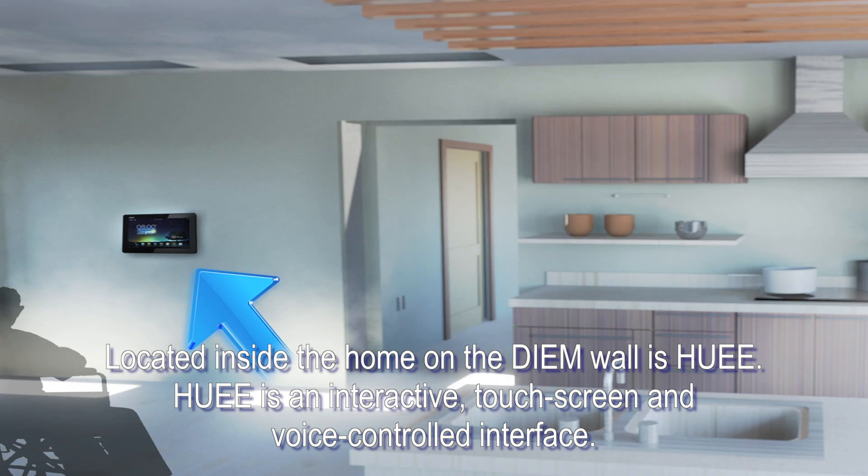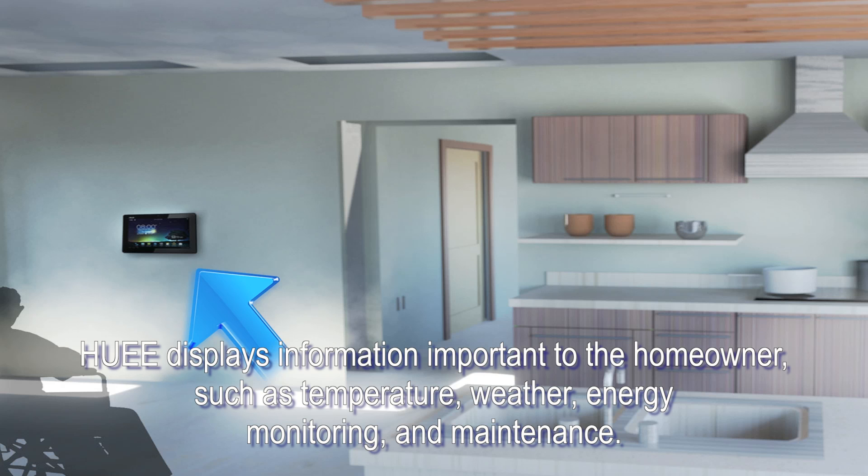Located inside the home on the DM wall is Huey. Huey is an interactive, touch screen, and voice controlled interface. Huey displays information important to the homeowner, such as temperature, weather, energy monitoring, and maintenance.